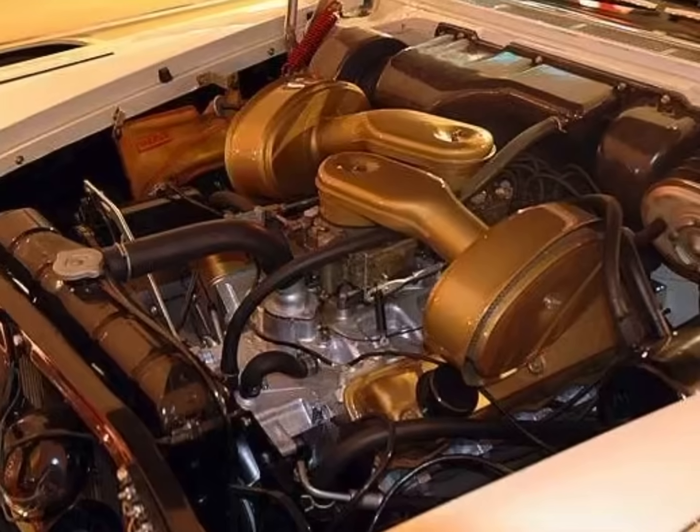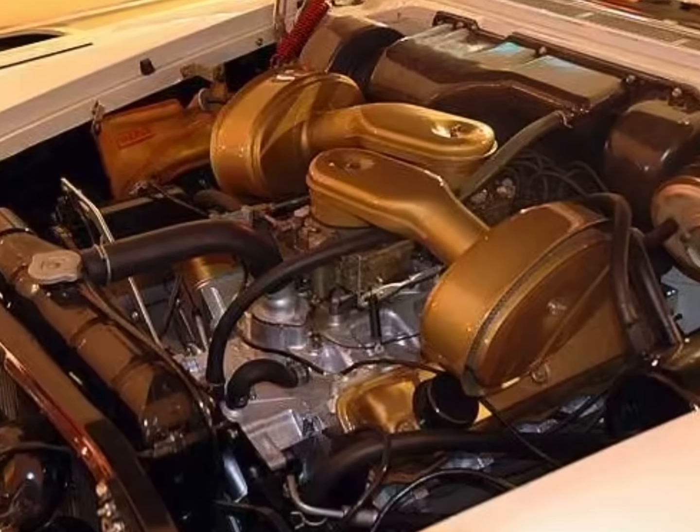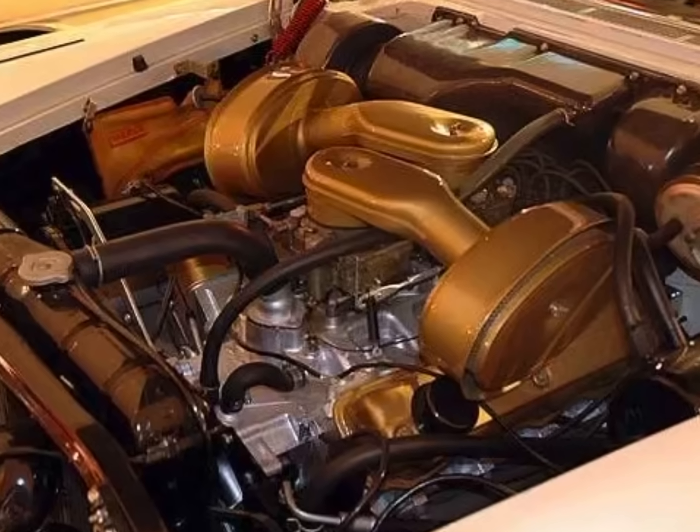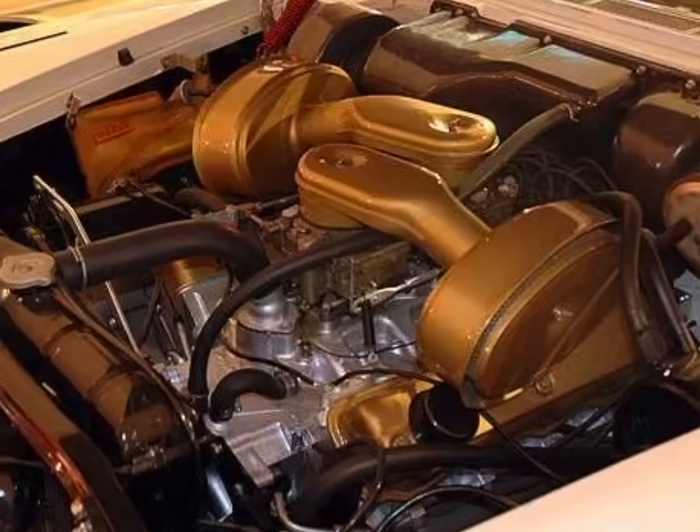The A-Series 318 had a 3.91 inch bore and 3.31 inch stroke, making it an over-square design — meaning an engine where the bore exceeds the stroke dimension.